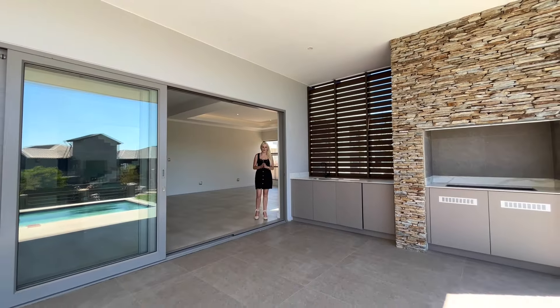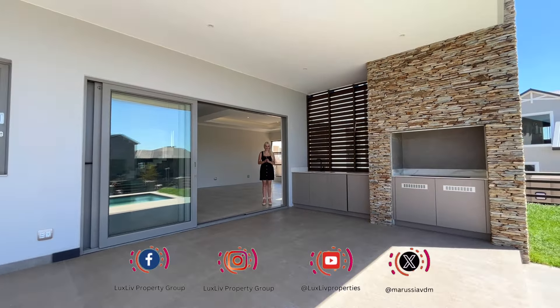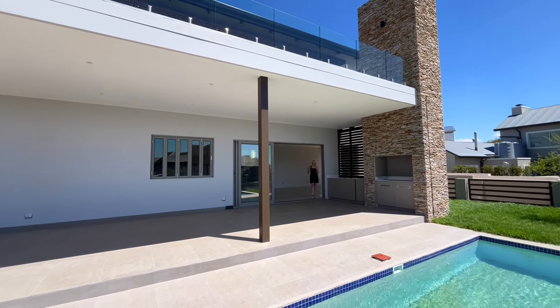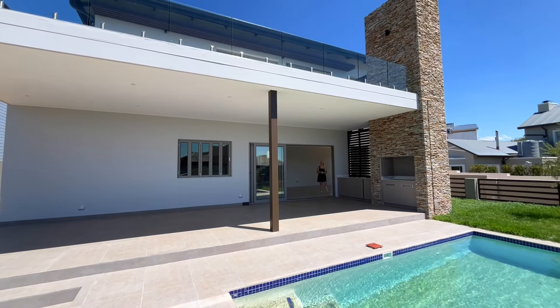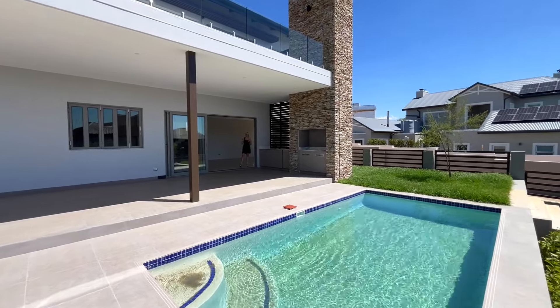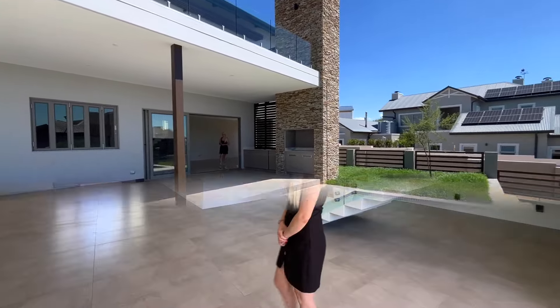Welcome to our newest listing in Waterfall Country Estate, situated in Gate 6. This property is brand new and it's going to be hitting the market. I'm very excited because there aren't many brand new houses in Gate 6. This home offers four bedrooms, four and a half bathrooms, multiple living areas, and the best entertainment space. Everything is brand new and ultra modern — this home is truly a must-see.